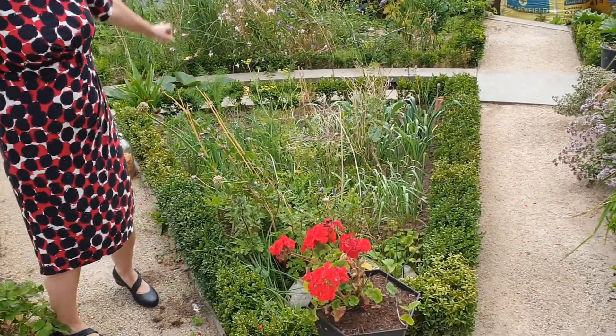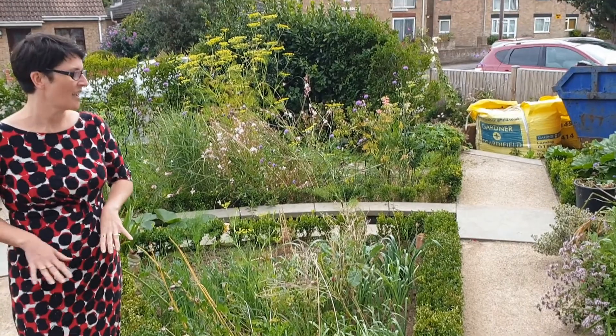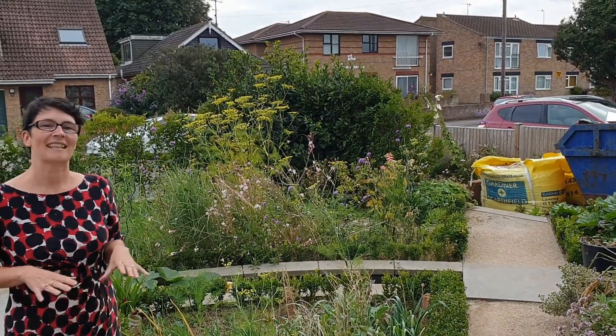Welcome to our wonderfully chaotic front garden, which comes with a bit of a story. When we bought the house it was entirely block paved and devoid of any life whatsoever. So we took up those paving slabs and used them in the brickwork, along with all the hardcore and sand, and we've created this little oasis.